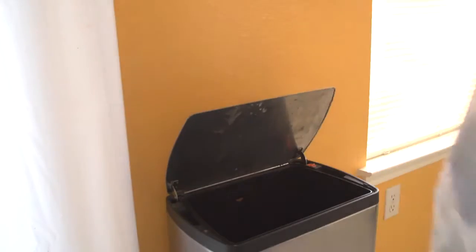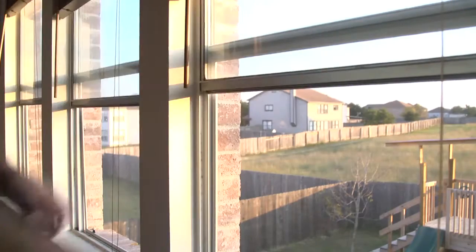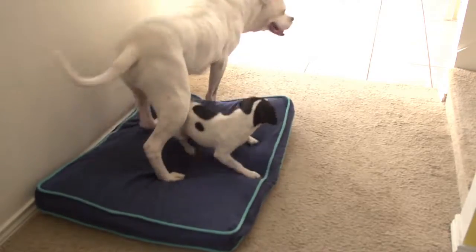Before a showing, be sure to take out the trash, vacuum all floors and rugs, and open a few windows to let the outside air in. If you have pets, clean their beds and be sure to store them away out of sight.